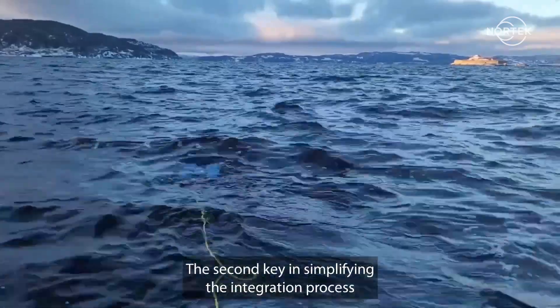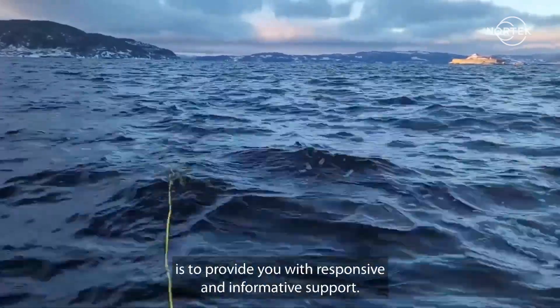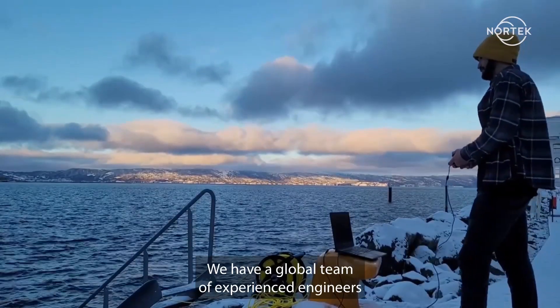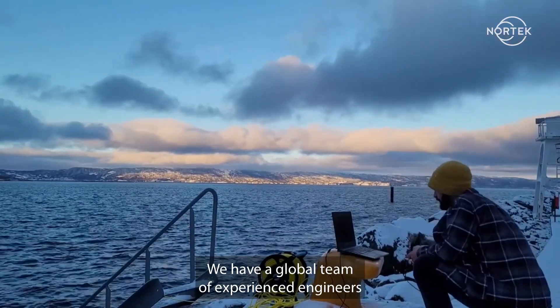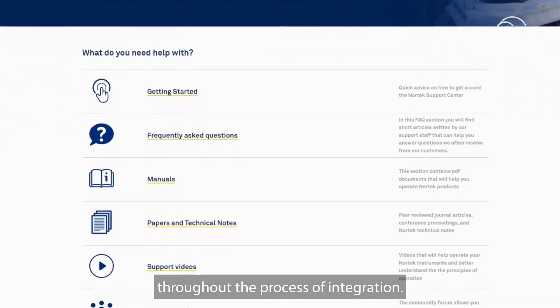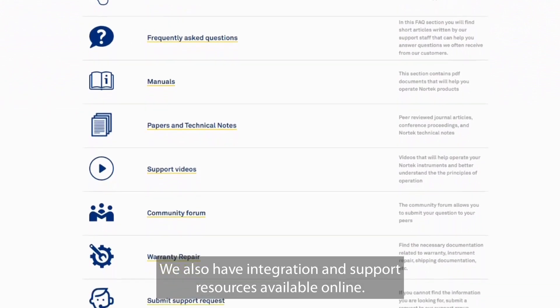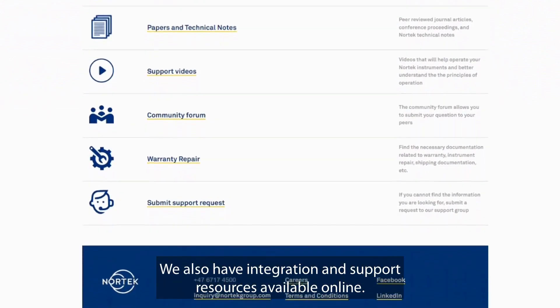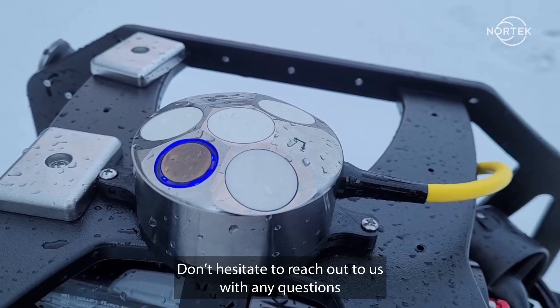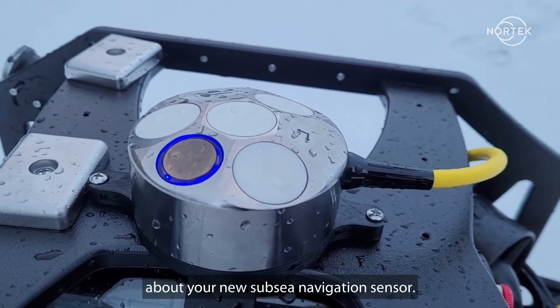The second key in simplifying the integration process is to provide you with responsive and informative support. We have a global team of experienced engineers that can help you with insights and troubleshooting throughout the process of integration. We also have integration and support resources available online. Don't hesitate to reach out to us with any questions about your new subsea navigation sensor.